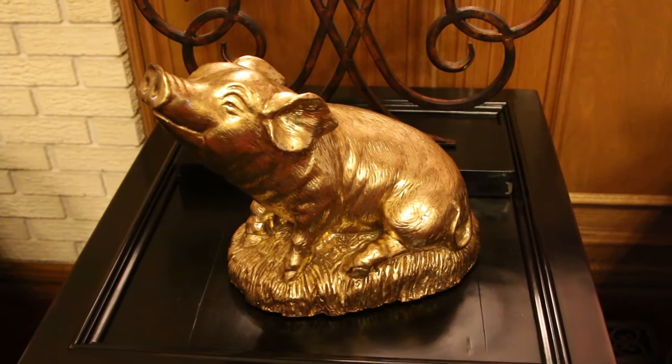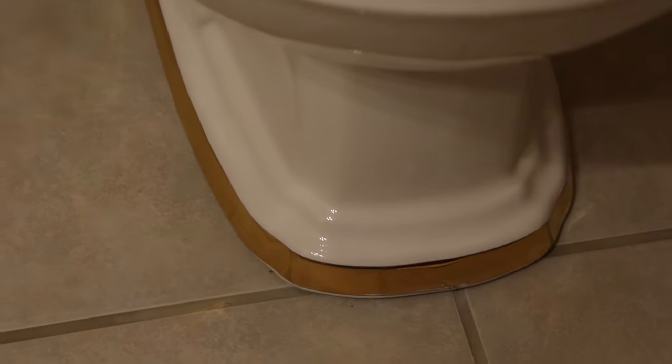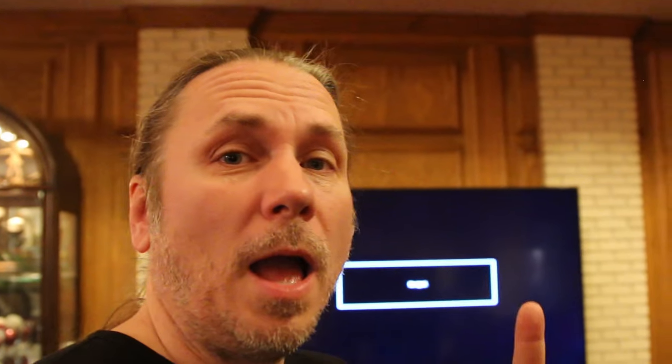Gold-plated pig. I'm not even sure what this is. There's even gold on the toilet. I'm not sure how big this TV is — maybe 80 inches — it's huge.